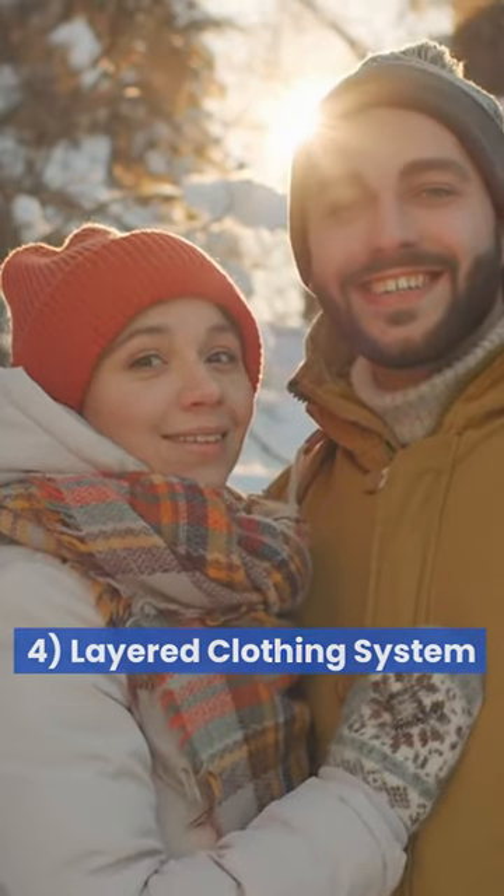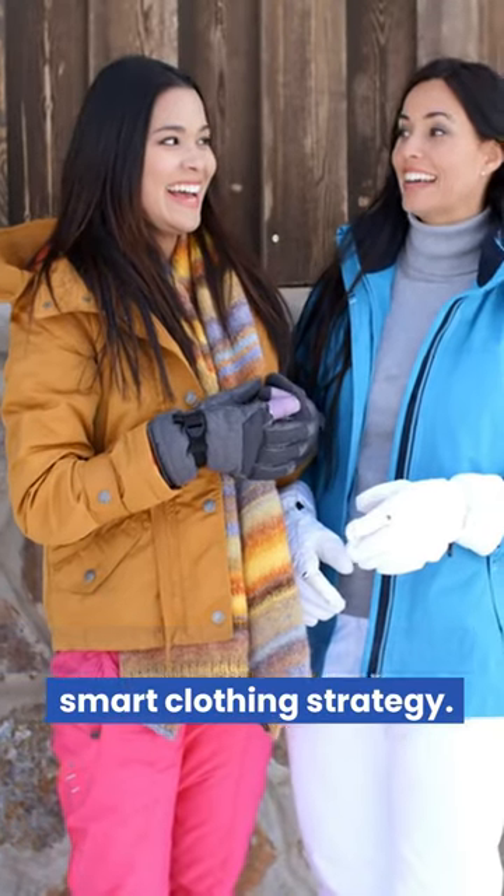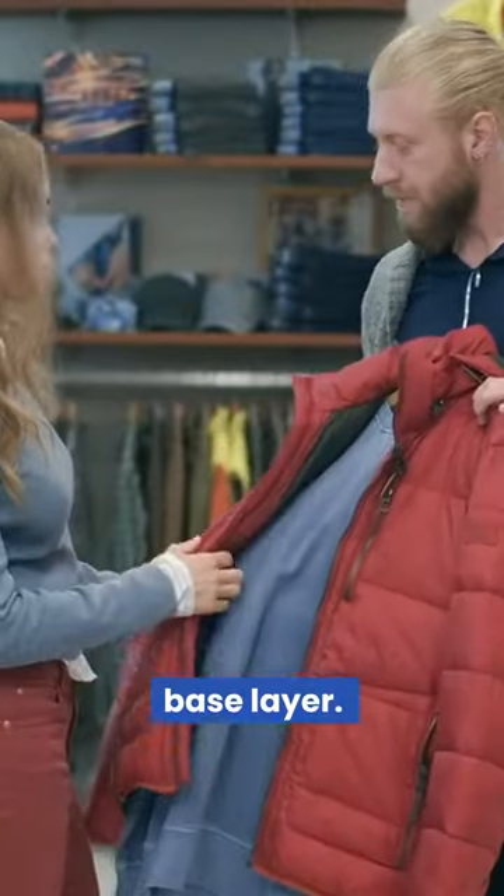4. Layered Clothing System: Embrace winter's chill with a smart clothing strategy. Start with a moisture-wicking base layer. 5. Moisture Wicking Base...